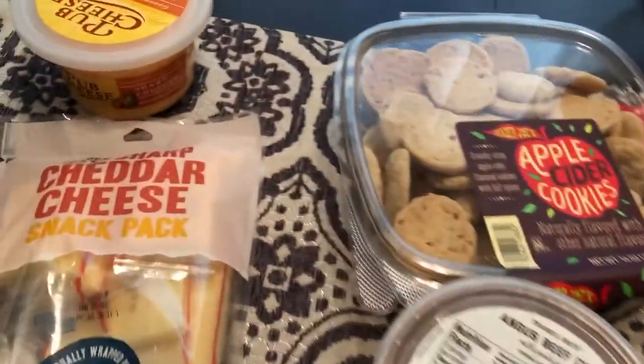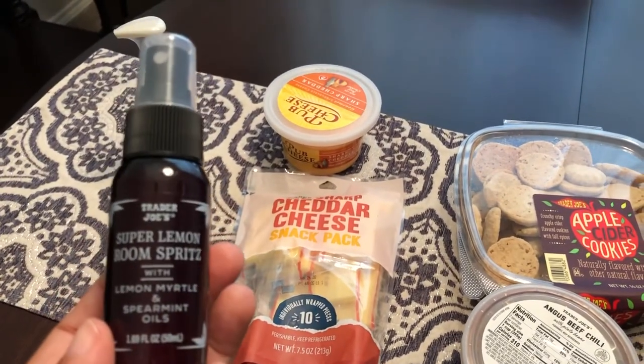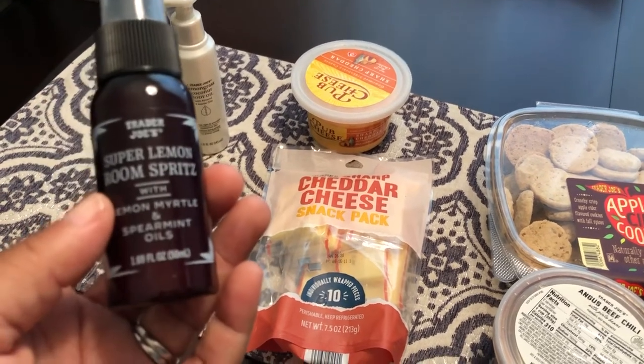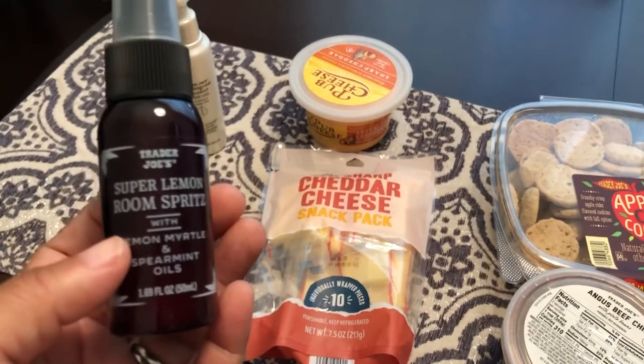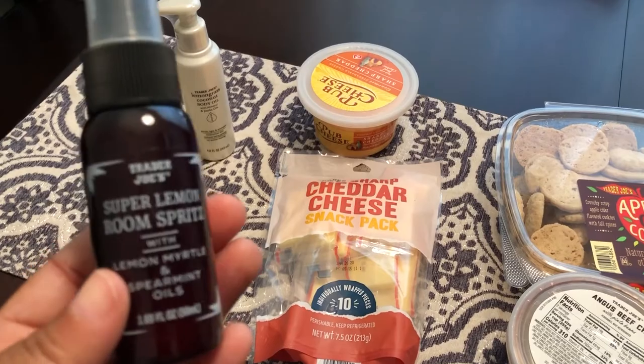An impulse buy today was this — a non-food item — super lemon room spray. It's 1.69 ounces and it smells just like fresh lemon. Smells delicious.